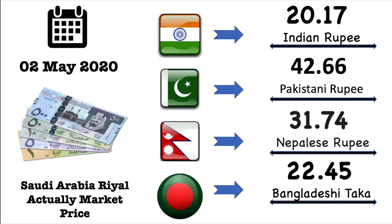Firstly, now we are seeing the exact market exchange value for each country. Today's date is the 2nd of May 2020. Here Indian rupee's market exchange value is 20.17 Indian rupee. Then Pakistan rupee's market exchange value is 42.66 Pakistani rupee. After then Nepal rupee's market exchange value is 31.74 Nepalese rupee. Finally Bangladesh market exchange value is 22.45 Bangladesh Taka.